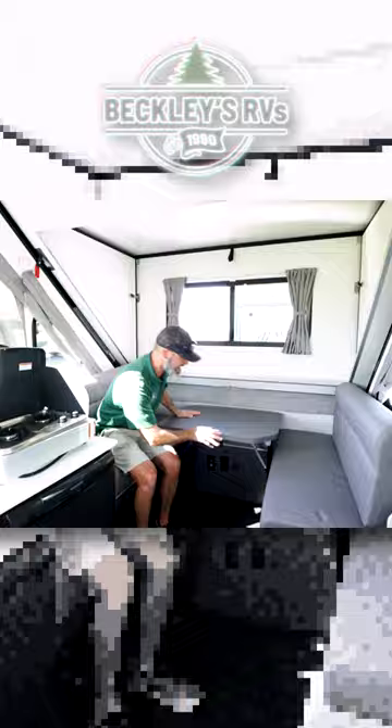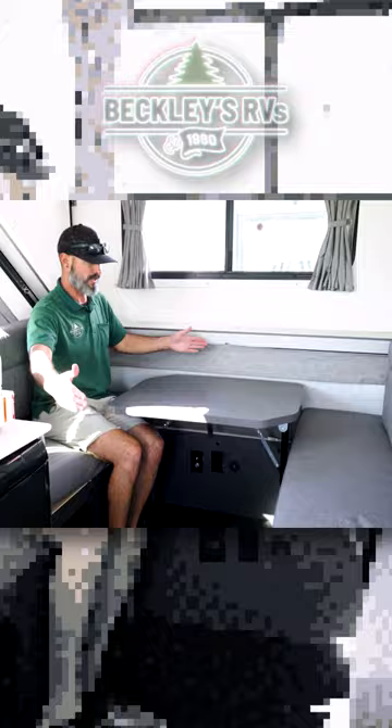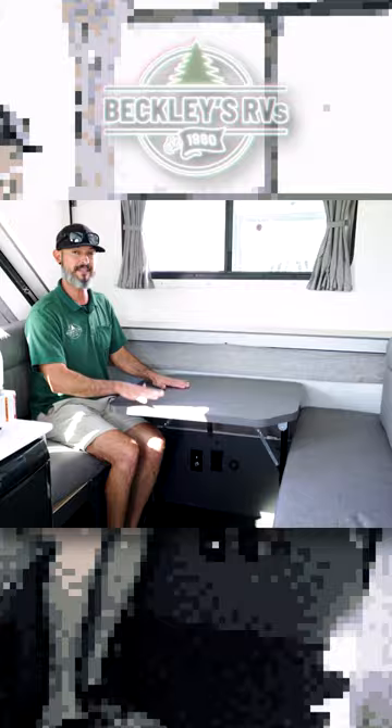We have a nice dinette booth where you can turn the table either long ways or width-wise to seat two people or four people. And more importantly, this lays down — lay the table down and bring your cushions all in to form another bed if you need.